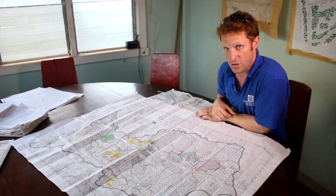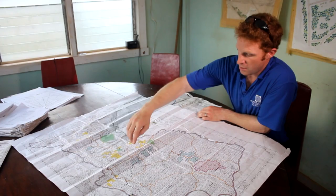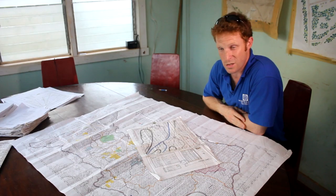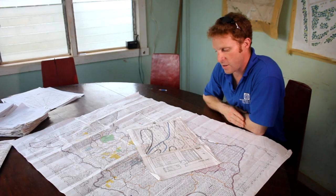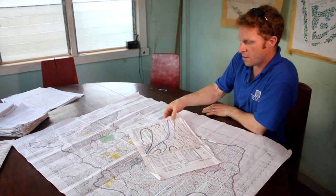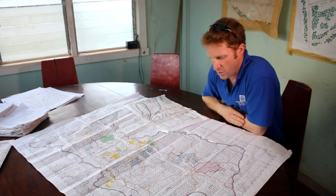The Guyanese Forest Commission allocates the number of blocks that the concession owners are allowed to fell each year. One of the conditions of the TSA is that for each block that is going to be felled, a 100% inventory has to be done. As you can see from this concession map, the blocks shown in blue are the ones that have already been inventorised. When they do the 100% inventory, they produce a map of the whole block — each commercial tree is marked. This is a very good planning tool for harvest, as they know exactly where each tree is and can plan skid trails and extraction routes to minimise damage to both the ground and the standing forest.